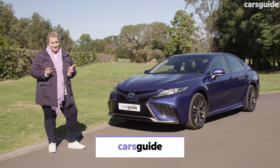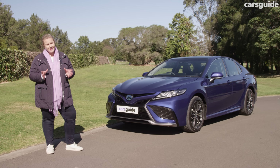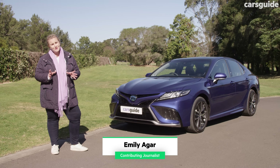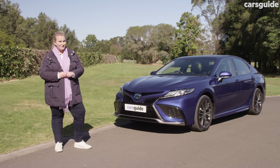Liked by commercial drivers and grandparents everywhere, the Toyota Camry SL Hybrid has long been a favourite for those wanting practicality and reliability. This model upholds that tradition, but it's certainly more stylish than the old Camry my dad used to have, and the gold paintwork is no longer in fashion.